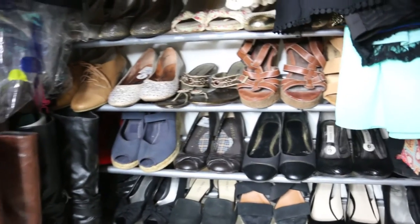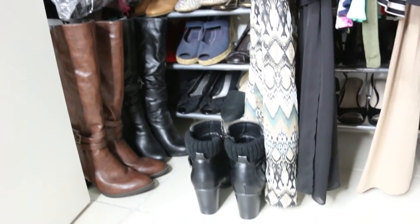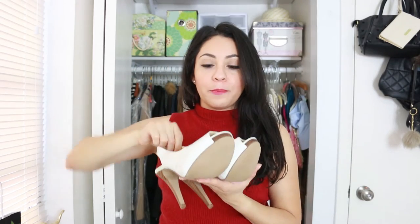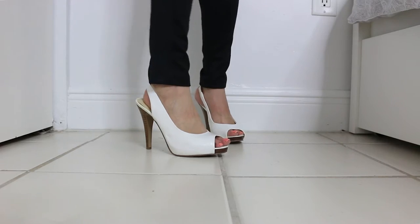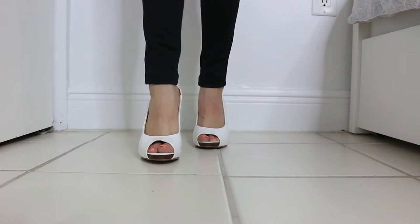I have mostly heels, starting from the top with lighter shoes — between white and beige — then moving down to the darker ones. The first pair are these by Nine West, just white and simple. I like neutral colors so they look good with about any type of outfit, and I like that with these open-toe heels you can see my pedi.